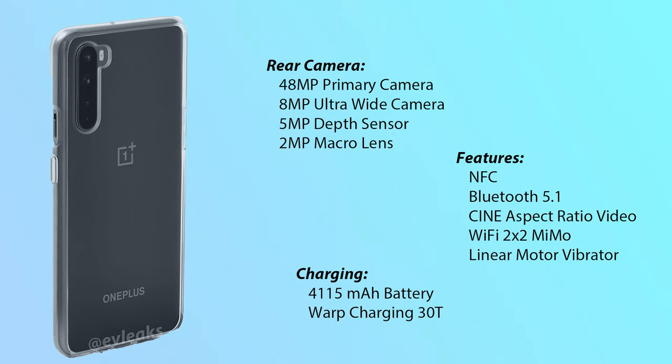It comes with a 4115 mAh battery and fast charging. It comes with Warp Charge 30T, which is also there on the OnePlus 7T.